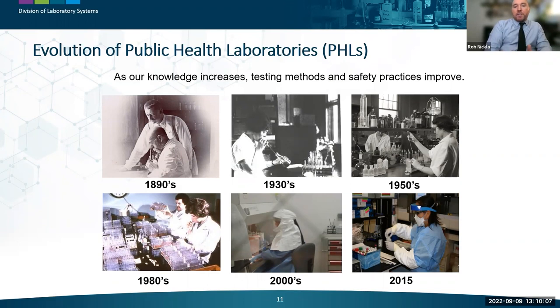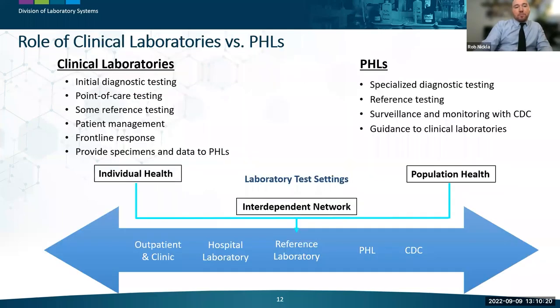It is important to understand that laboratory science is a continually evolving discipline. As our knowledge increases, testing methods and safety practices also improve, and laboratories become more complex as a result. While there are many similarities between public health laboratories and clinical labs, there are also notable distinctions in the roles of each within the public health system.